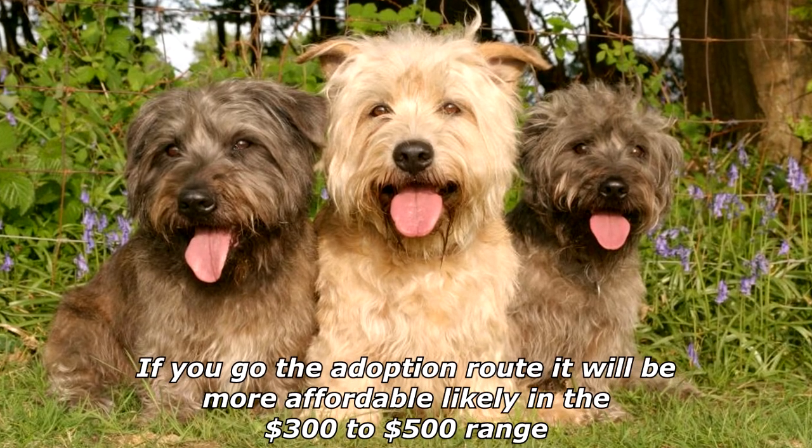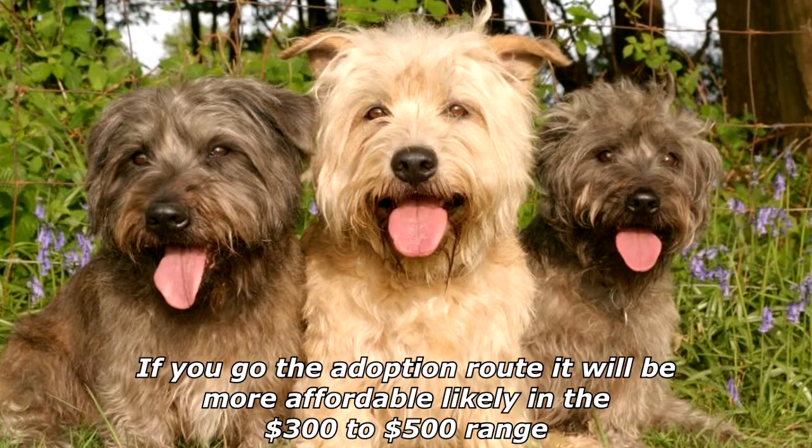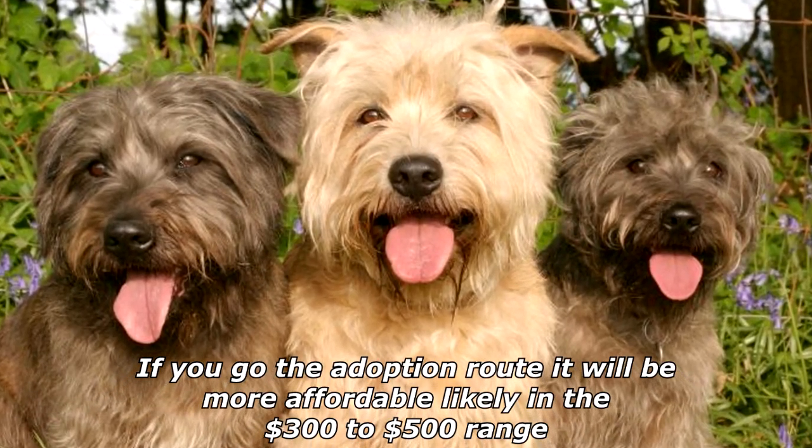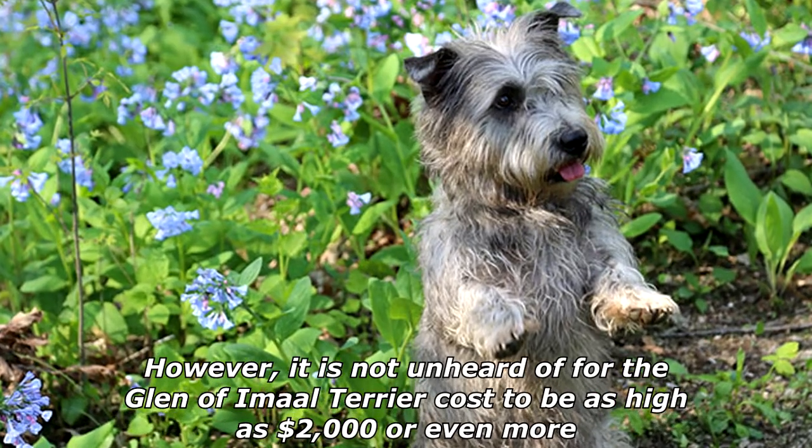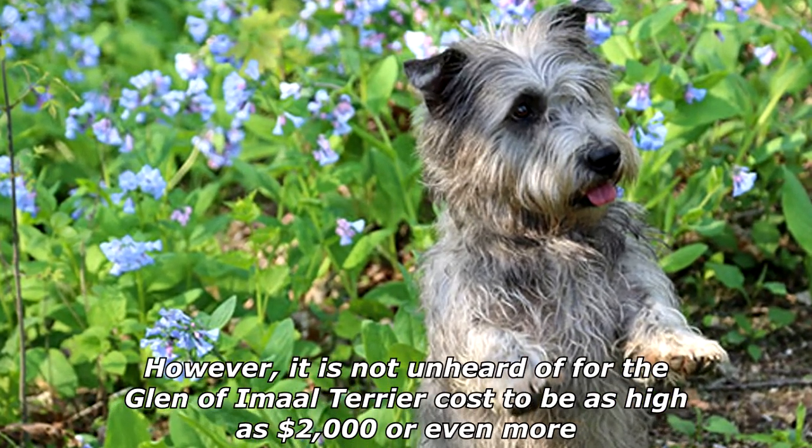The typical Glen of Amal Terrier price to expect is around $1,500. If you go the adoption route it will be more affordable, likely in the $300 to $500 range. However, it is not unheard of for the Glen of Amal Terrier cost to be as high as $2,000 or even more.